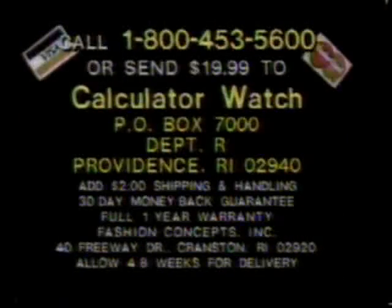Here's how to order: call toll-free 1-800-453-5600. To save COD charges, use your credit card, or send $19.99 to Calculator Watch, Box 7000, Department ART, Providence, Rhode Island 02940. You get America's most incredible new watch plus a beautiful ladies designer digital watch free. Order now.